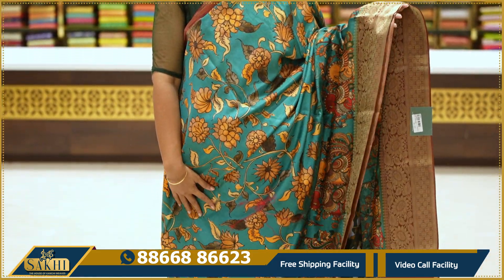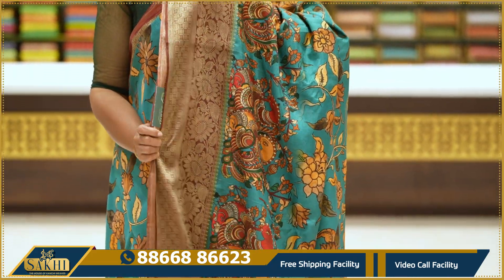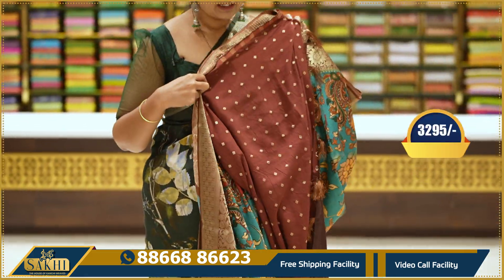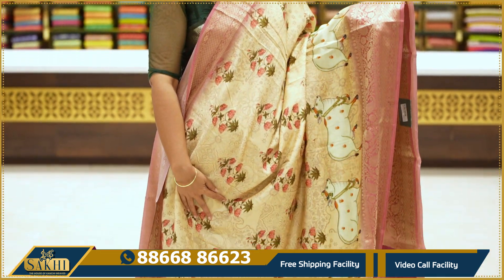This is a rama green with a contrast maroon color combination. This is a floral print. This is a blouse — $3,995.